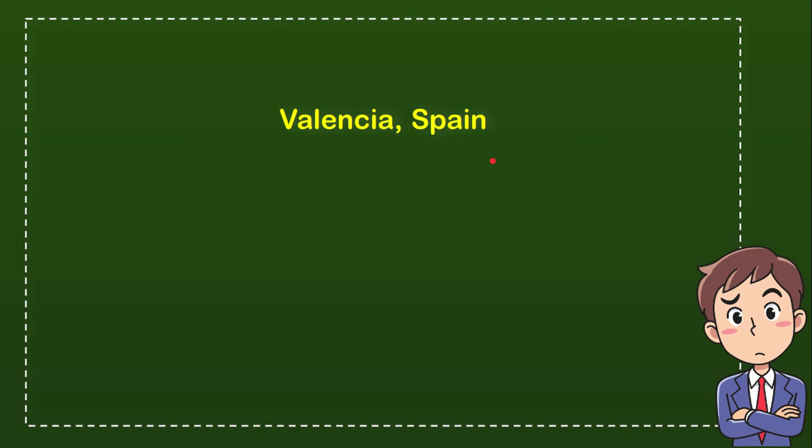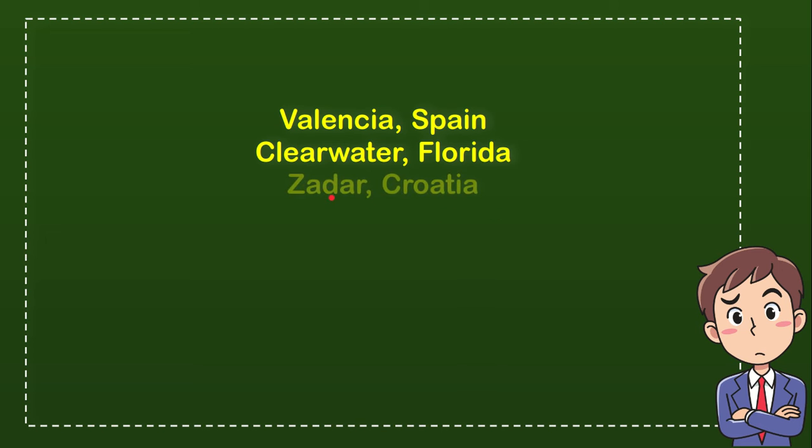The first option is Valencia, Spain. The second option is Clearwater, Florida. The third option is Zadar, Croatia. And the last option is Agadir in Morocco. So from these four options, what do you think? Which one is the correct answer for the question?